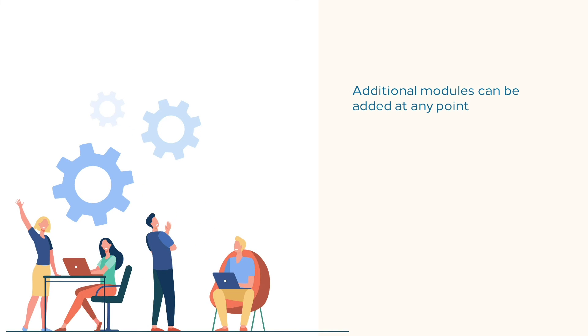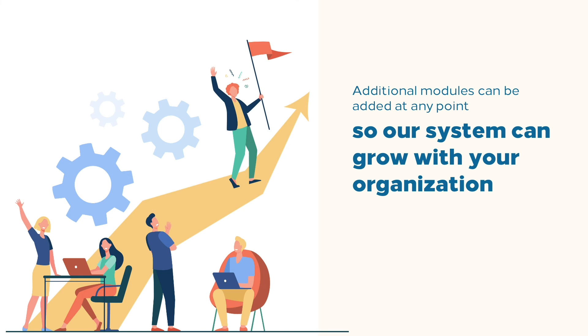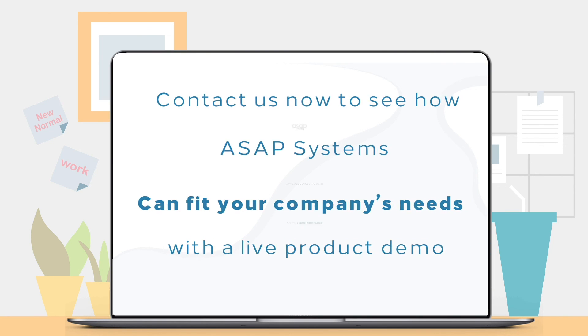Additional modules can be added at any point, so our system can grow with your organization. Contact us now to see how ASAP Systems can fit your company's needs with a live product demonstration.